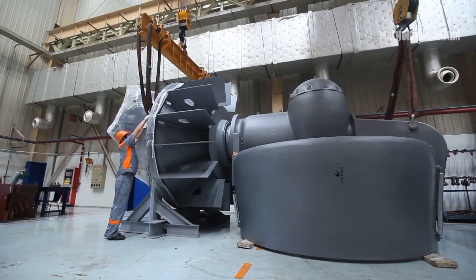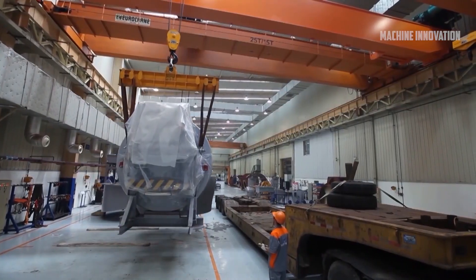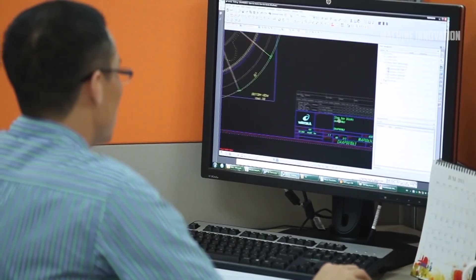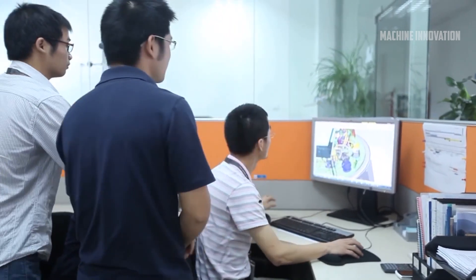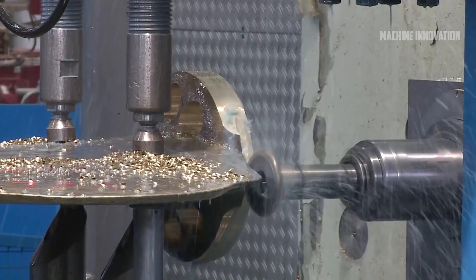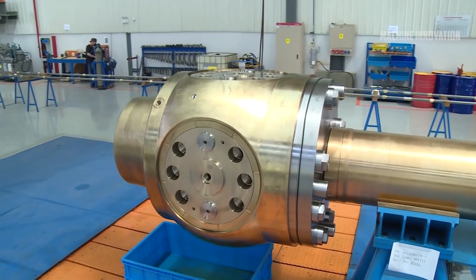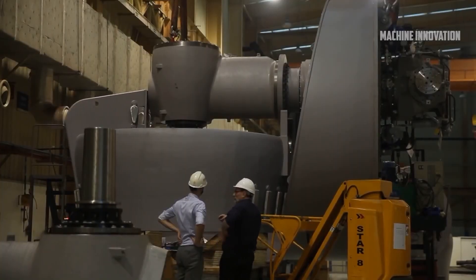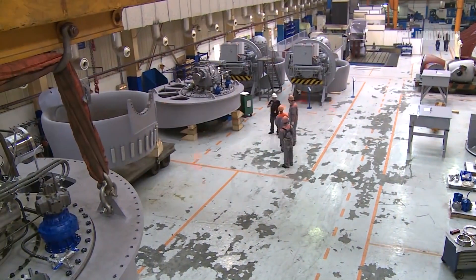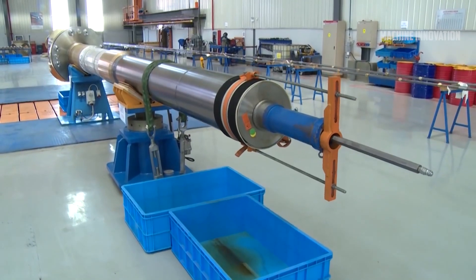Wärtsilä, a company with a long-standing reputation for excellence in marine propulsion since 1834, has strategically expanded its production to China, a country recognized for its craftsmanship and expertise in manufacturing. This partnership, formed over the past two decades, merges Wärtsilä's high standards with China's growing prominence in shipbuilding, providing customers with enhanced value, faster delivery, and reliable products that meet global quality expectations.